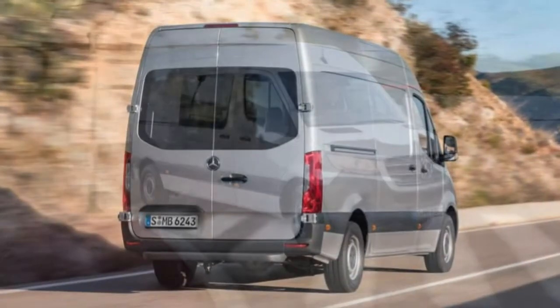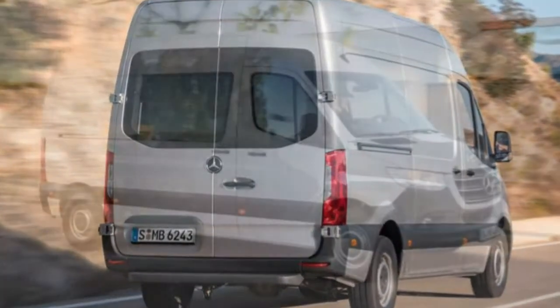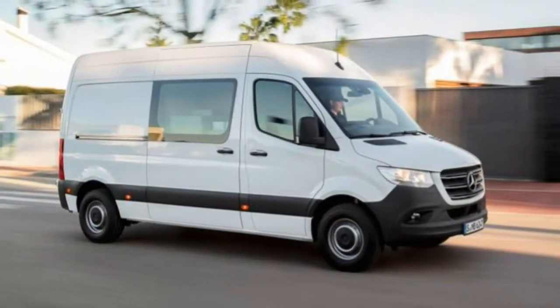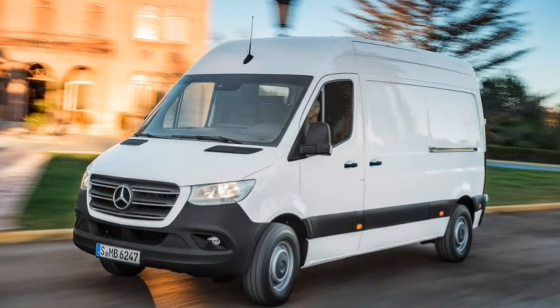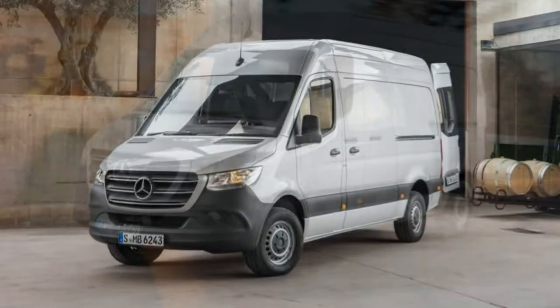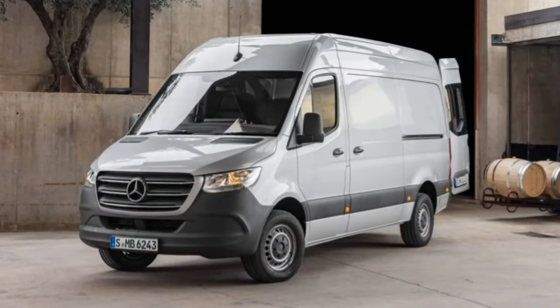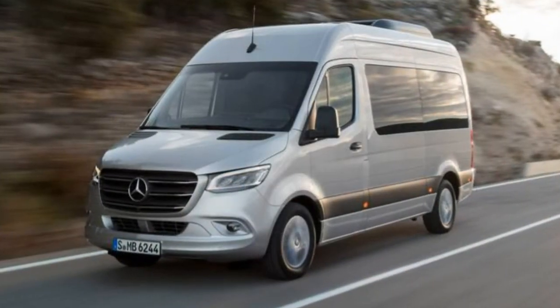You probably have very specific requirements for your work van. Whether transporting VIP passengers, hauling pallets of cargo, or outfitting your tall-roof, long-wheelbase model with the four-wheel-drive system for overlanding, there is a Sprinter configuration right for the job. Just match the configuration to your needs.